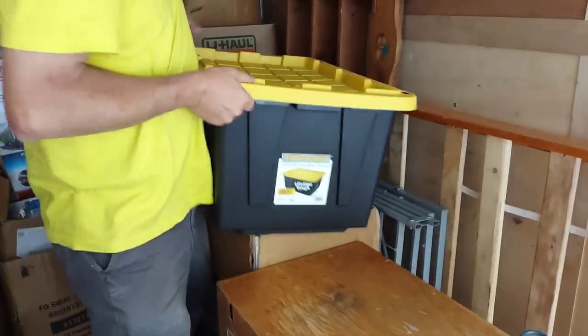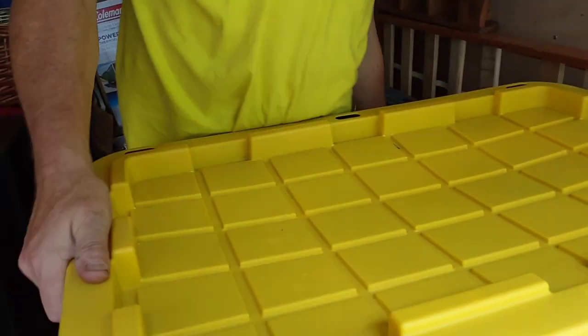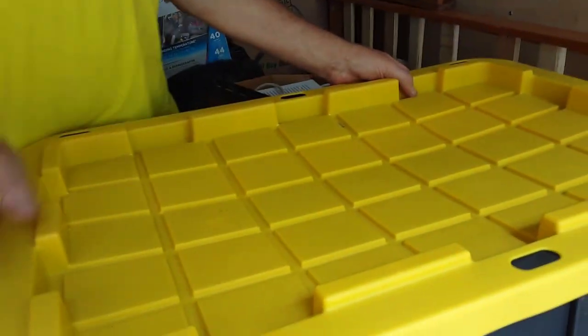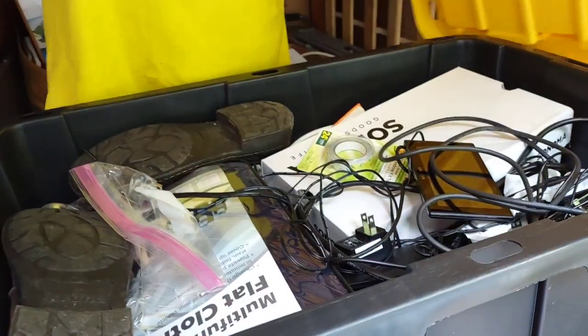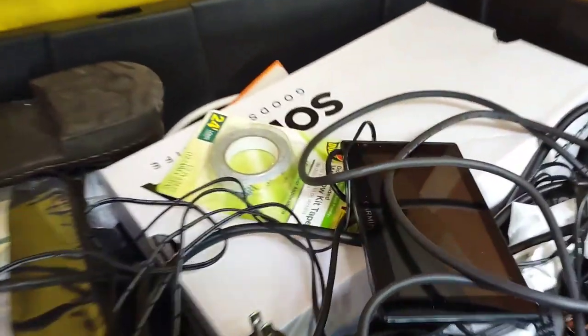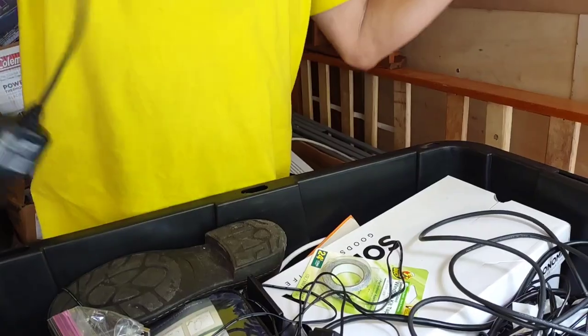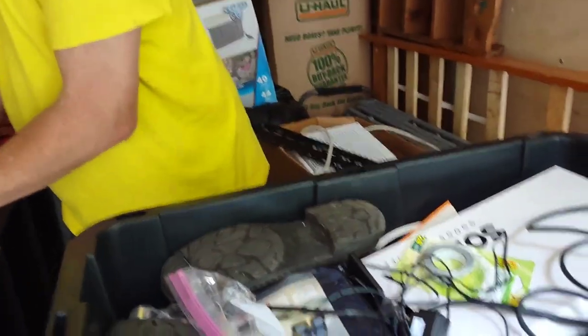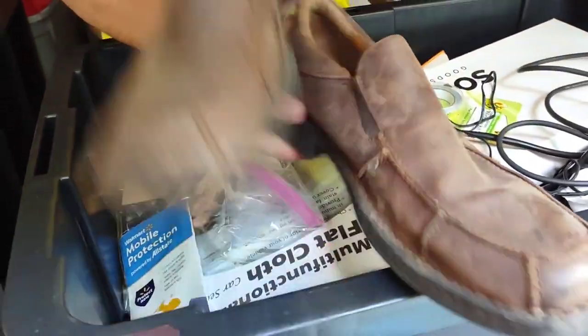We're basically doing just the one storage unit like last night and tonight. Come on baby - oh my goodness! Look at that, there's a Garmin, there's a Garmin right there! Wow, all the wires are with it! You gotta be kidding me! And there's some sort of shoes.